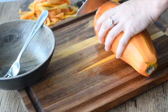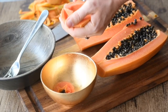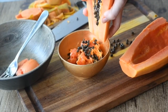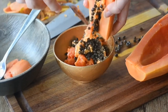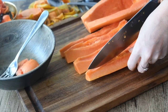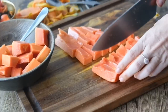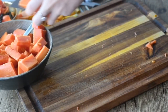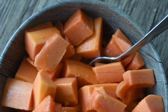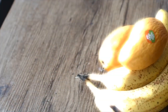I had this delicious ripe papaya ready to go. I peeled it and chopped it in half, scooped out all those seeds. You can save the seeds if you want — wash them, dry them, and put them into a pepper grinder. You can add those to your salad; they have a little bit of a peppery taste.